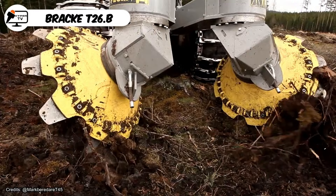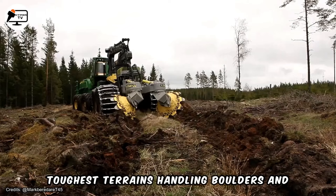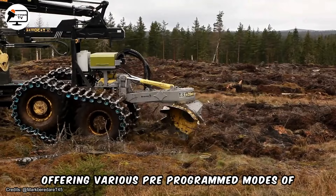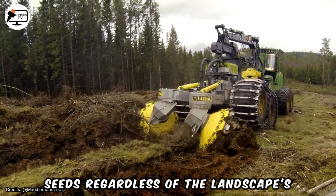The BRAC-T26.B double-roll disc gripper is engineered to tackle the toughest terrains, handling boulders and slash residues with ease. Offering various pre-programmed modes of operation to adapt to changing terrain conditions, the BRAC-T26.B ensures optimal soil preparation for seedlings and seeds, regardless of the landscape's challenges.